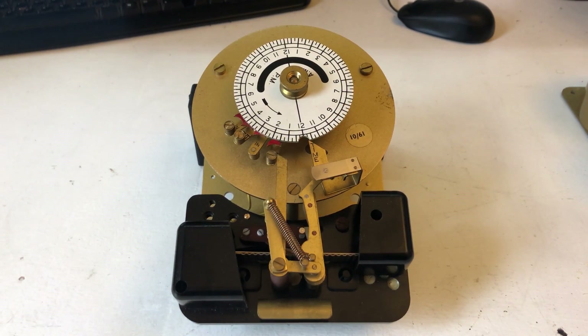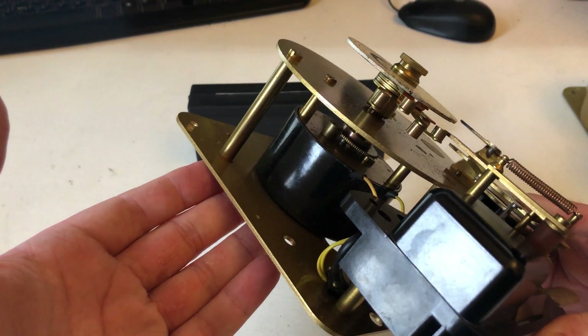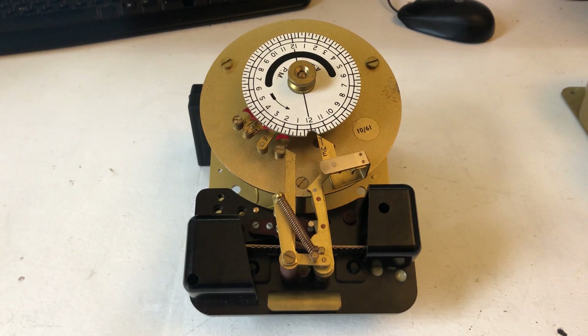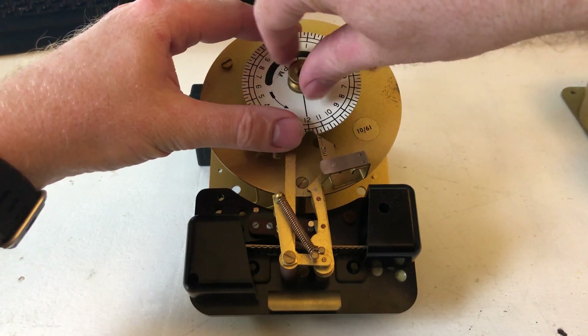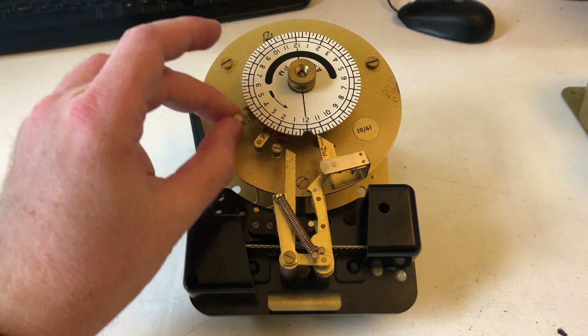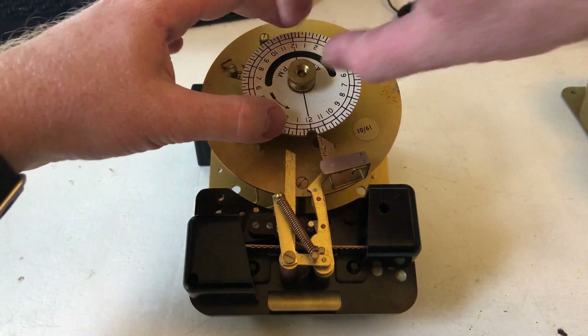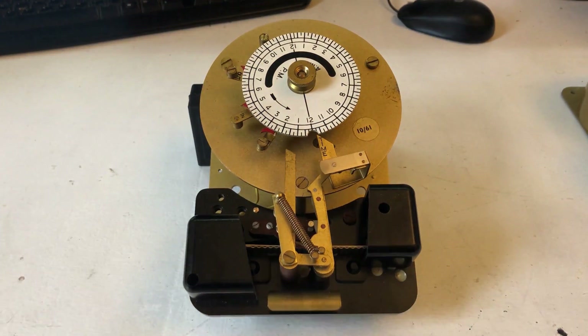Here is another example, same manufacturer but appears to be slightly older. This one does not have a backup spring, just a synchromotor, so if there was a power cut you would have to rewind by hand. To show how the time settings are changed: you rotate the dial slightly until it's loose, then you can just move the arms around to whichever hour, then tighten it back up again.